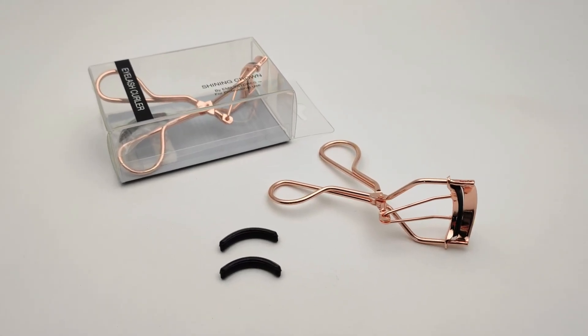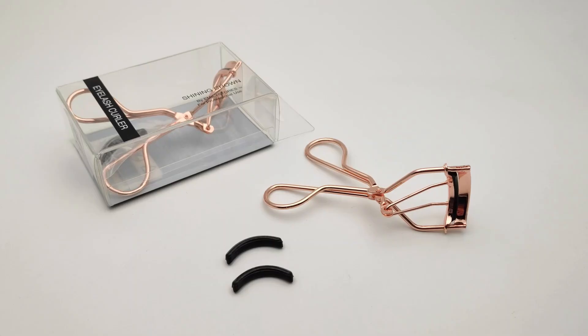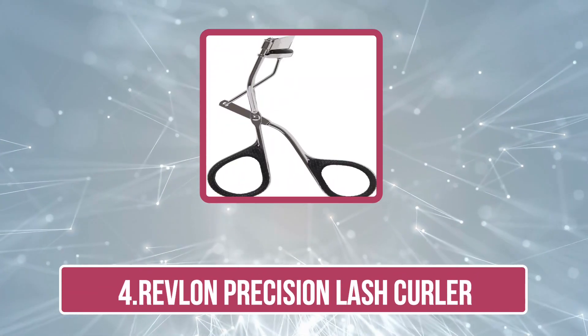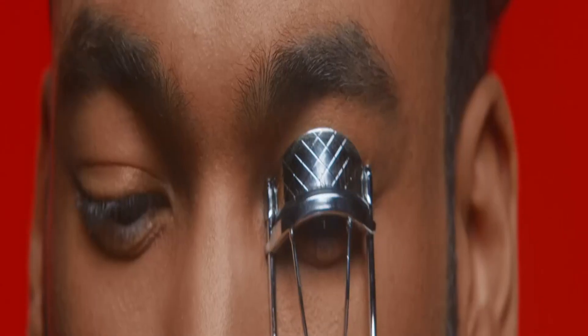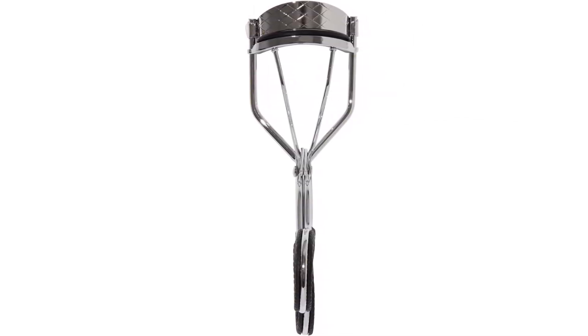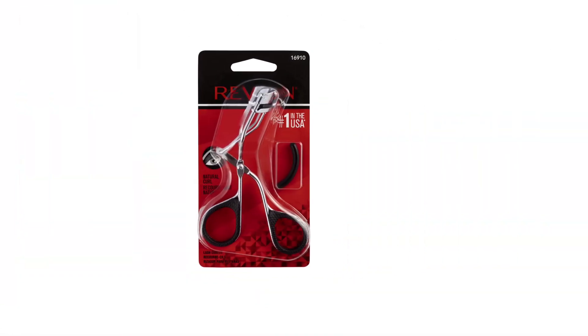At number four is the Revlon Precision Lash Curler. This curler curls inner and outer corner lashes perfectly for enhanced beauty. The narrow front plate embraces the lash line and curls short lashes effortlessly. The scissor handle is easy to control and exerts soft pressure to curl short lashes and reach corner lashes effectively. If you are looking for a long-lasting eyelash curler for short lashes, this is the one.